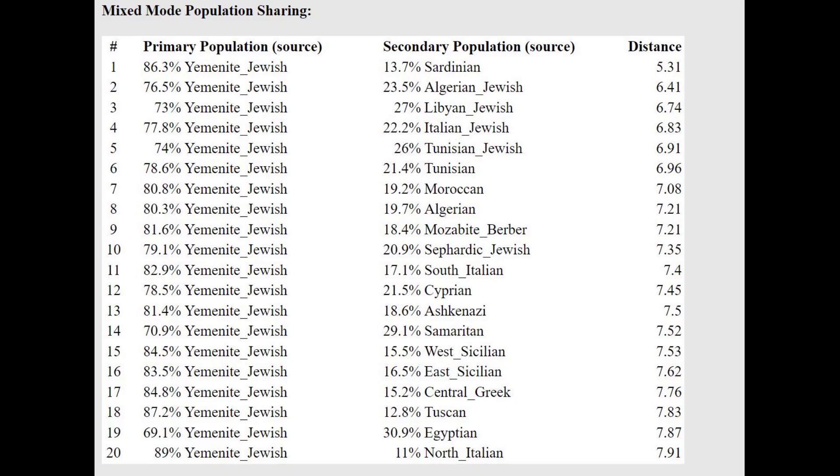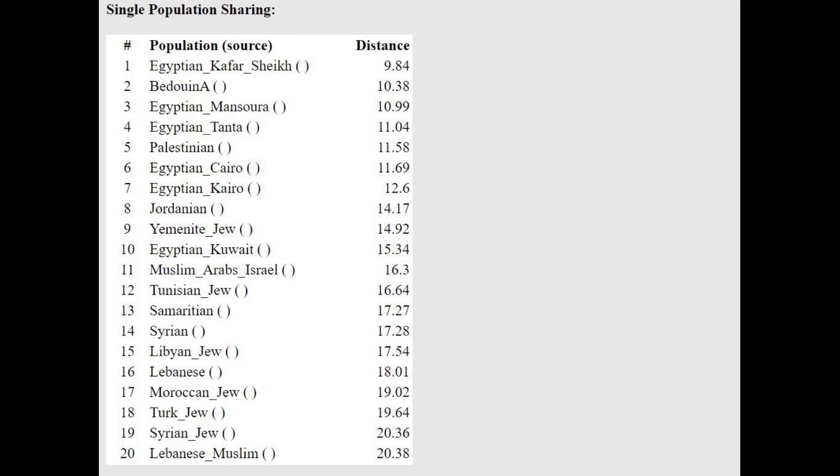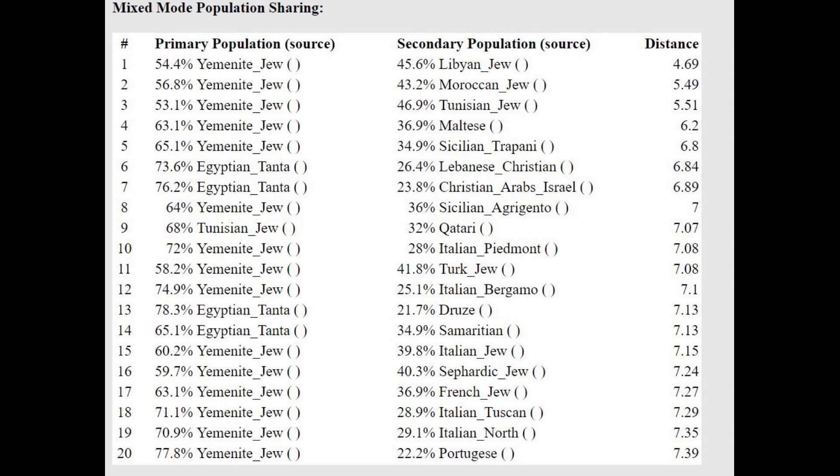With the Oracle for the K13 calculator, he's modeled as a mixture of Yemenite-Jewish plus Sardinian, or Yemenite-Jewish plus all kinds of Jews, or Yemenite-Jewish plus Algerian/Moroccan — basically Yemenite-Jewish plus something from the Western Mediterranean. With MZLPK-23B, there's a distinctive lack of archaic components: no archaic human component (unique to great apes), and no archaic African component (unique to Neanderthals). With the Oracle for that calculator, he's closest to Egyptians and Bedouins, modeled as Yemenite-Jews plus Maltese, or Yemenite-Jews plus Italian-Piedmont.